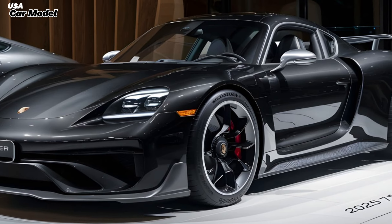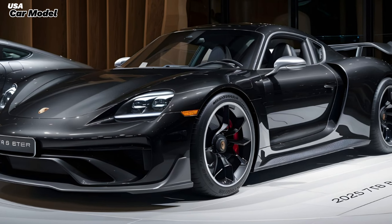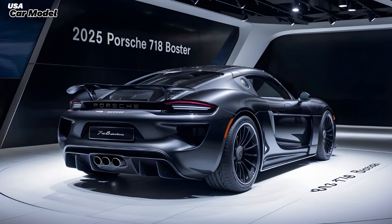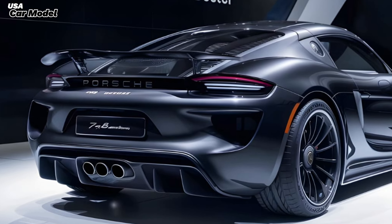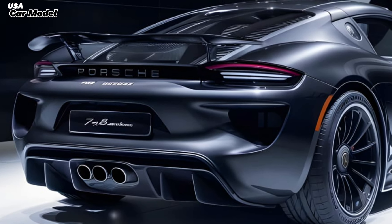Of course, all this performance comes at a price. The 2025 Boxster starts at a steep price point, and options can quickly push that figure even higher. But let's be honest — you're not buying a Boxster for its affordability; you're buying it for the driving experience.